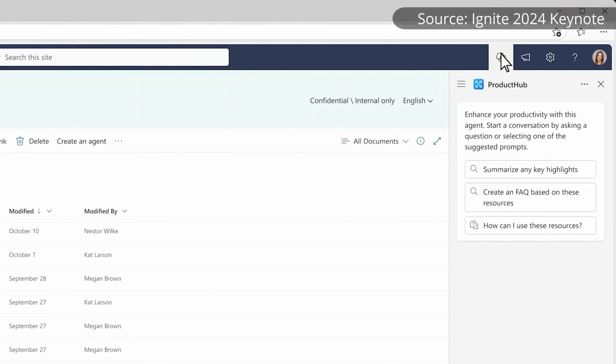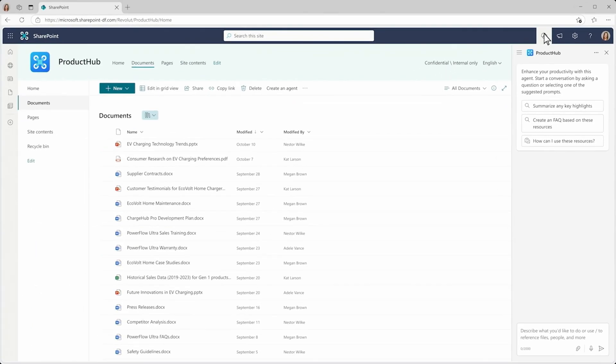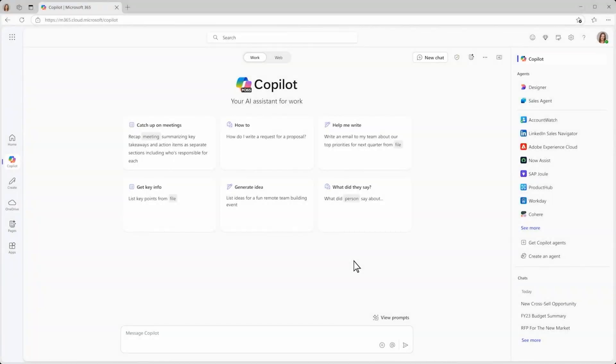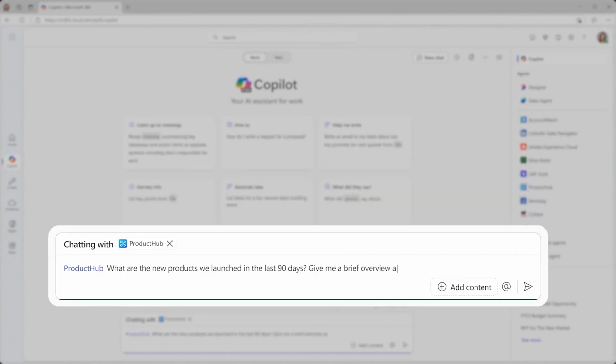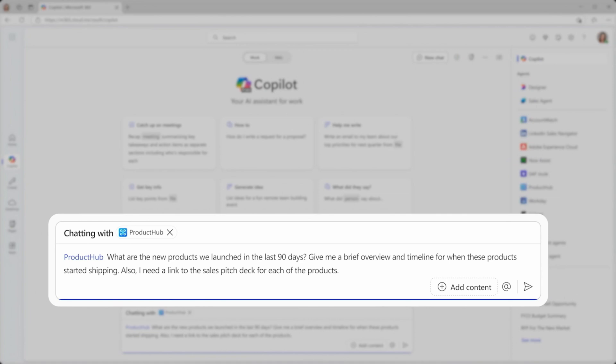But don't despair — this isn't a long-term choice to have divergent paths for different types of agents. Throughout many demos at Ignite we saw different types of agents being directly interacted with in BizChat, and in at least one breakout it was mentioned that integration of custom agents into BizChat is something we can expect very soon. Being able to deliver agents as a singular concept to users, while having powerful differentiated abilities on the back end, is where we want to be.